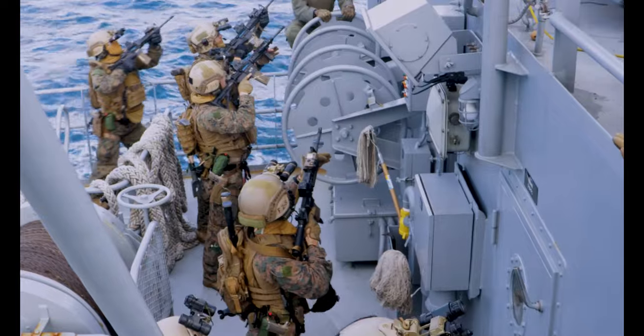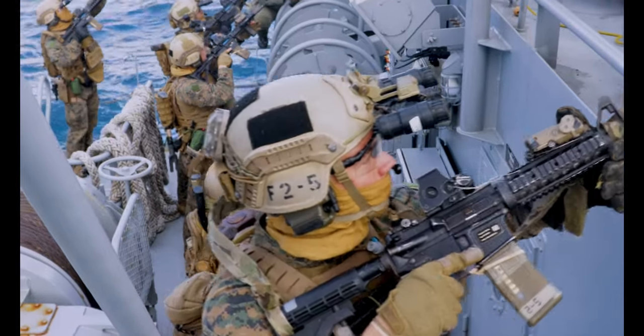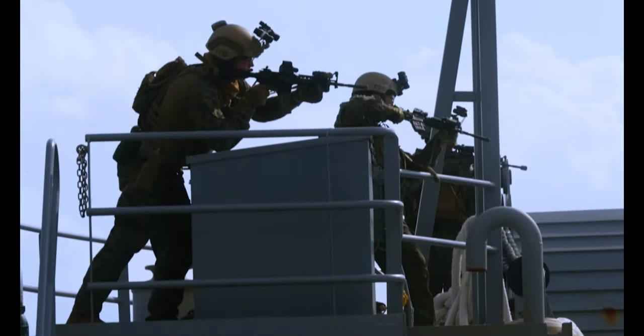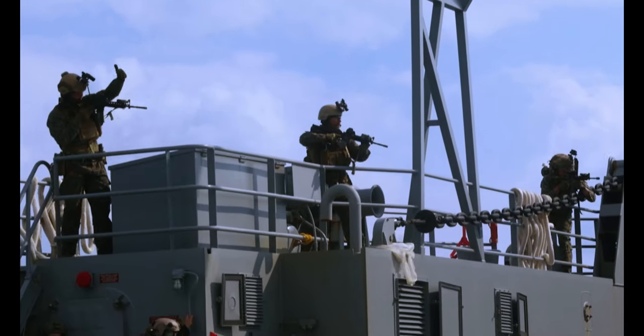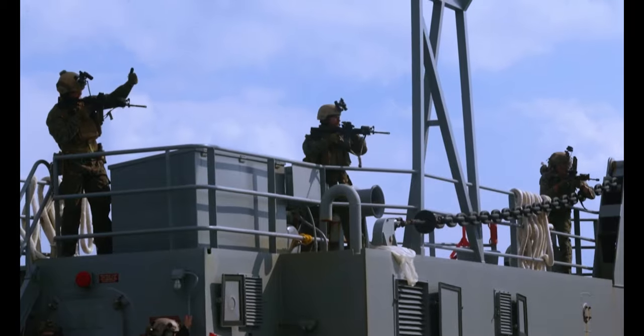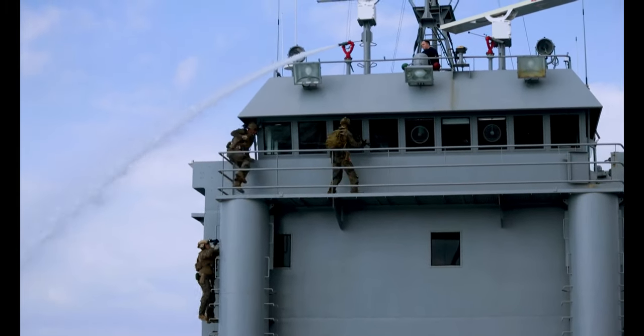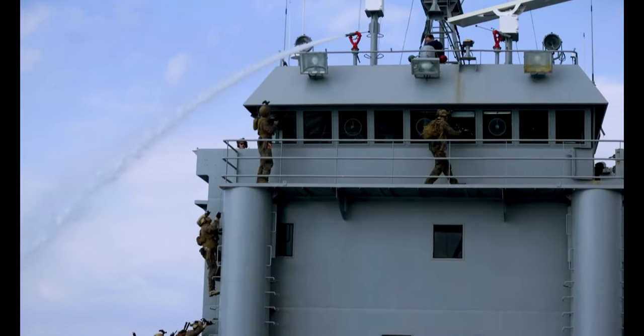The EOTG provides a continuity of instruction across multiple units that come through the course. They learn from the units coming through as well as maintain the standards and procedures that make VBSS successful for the platoons engaging in it.